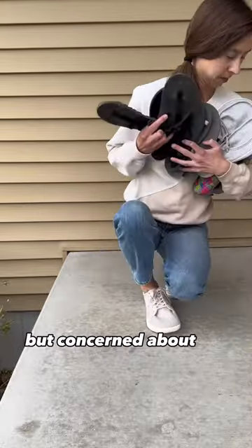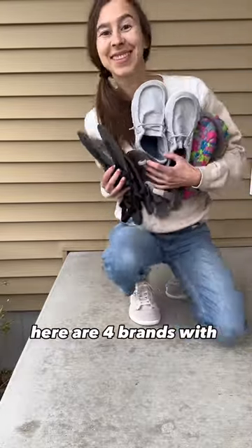Want to wear barefoot shoes but concerned about the price point? Here are four brands with options under $50.